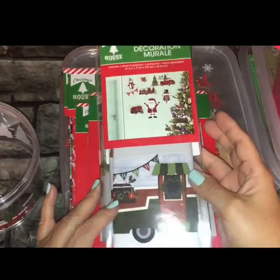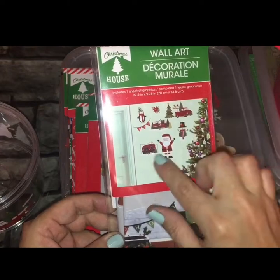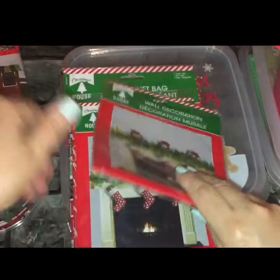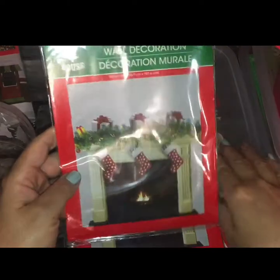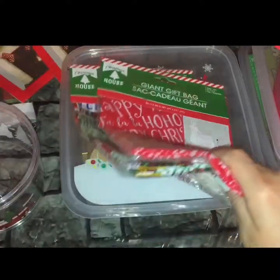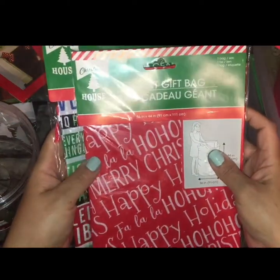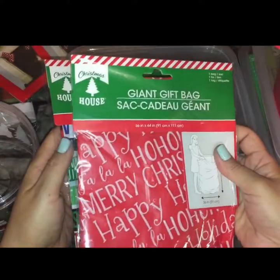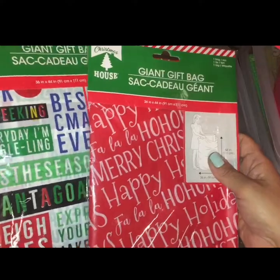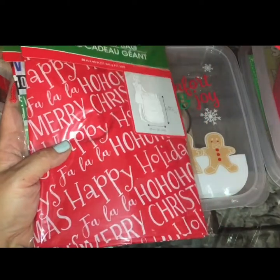For holiday decor, I found this wall art mural — it's little stickers with the red truck, the camper, Santa Claus, and the penguin that you put on the wall. They also had this little wall decoration that's an image of a fireplace with stockings hung. I picked up two of those. Then there's this item — if you wait until the last minute, you're going to be out of luck. I remember last year desperately needing one of these large sacks for Christmas presents and couldn't find them at any Dollar Tree. I ended up paying double or triple the price somewhere else, so I picked up two.